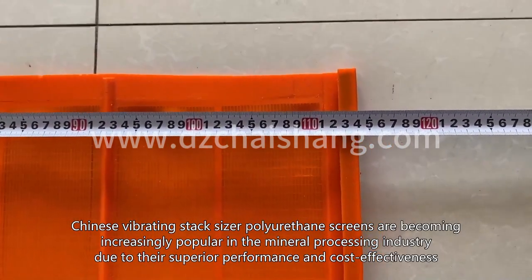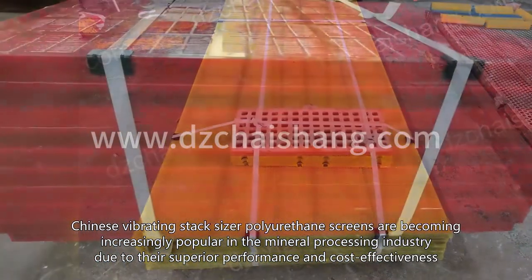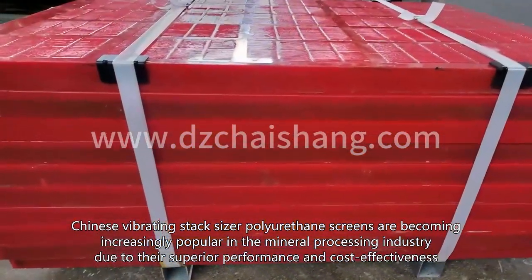Chinese vibrating stack size of polyurethane screens are becoming increasingly popular in the mineral processing industry due to their superior performance and cost effectiveness.